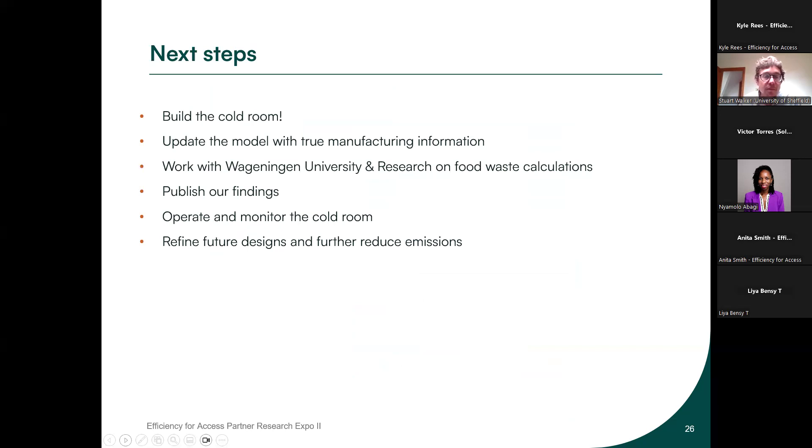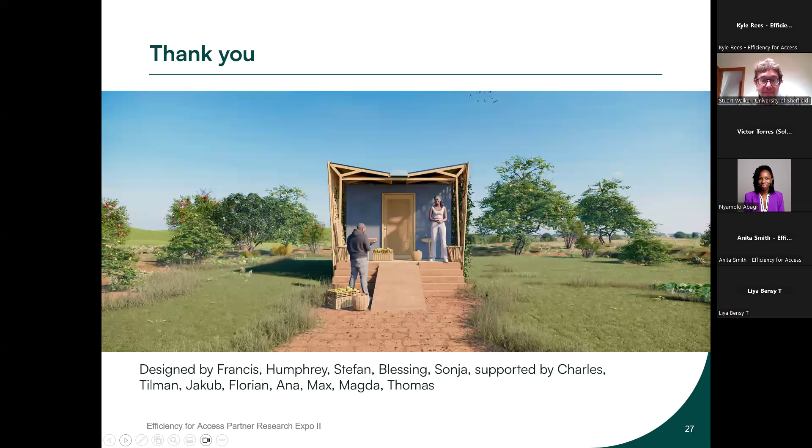The next steps are to build the cold room — which Victor mentioned is happening soon — update the model with manufacturing detail, work with university research partners on food waste calculations, publish the results, operate the cold room, and refine our model as we go on. Finally, thank you to everybody who's been involved so far, including Francis who did all the element animations, Humphrey, Stefan, and everyone else involved in the project. We look forward to any questions.